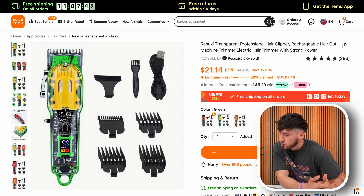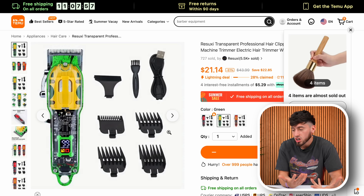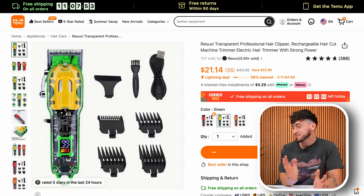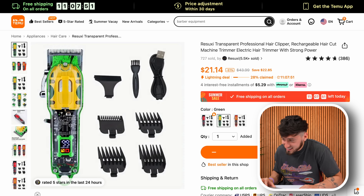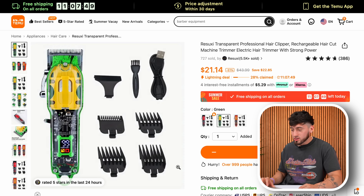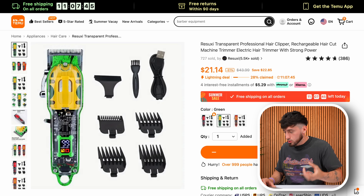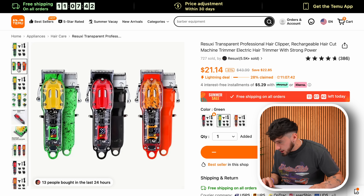I found the Rasuki Transparent Professional — basically these are knockoff TPOBs. While I feel like TPOBs are already knockoffs, this is probably the next level. I'm going to be ordering this green one right here only because I'm feeling the green with the yellow and it just looks pretty cool. So I'm going to be ordering that.